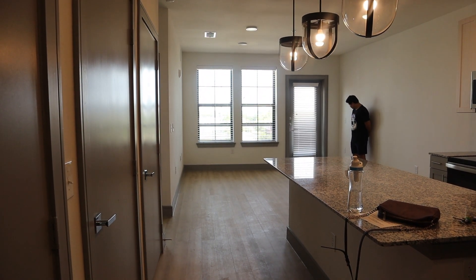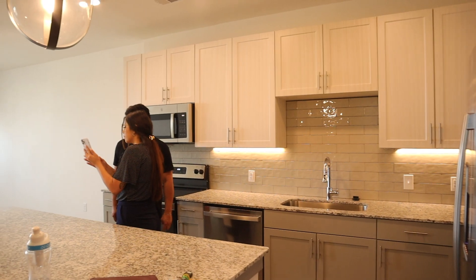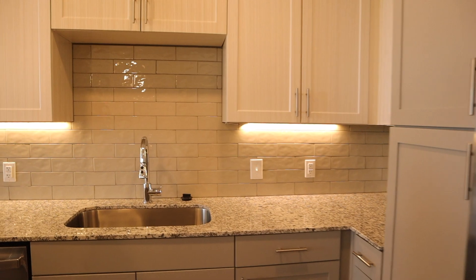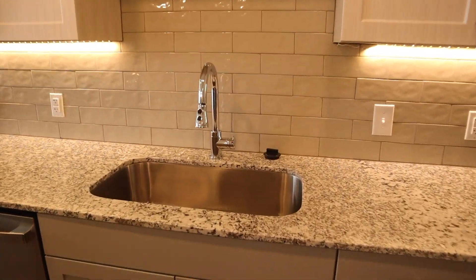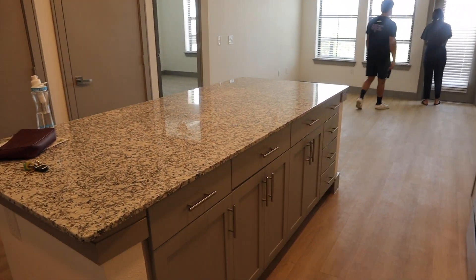This is the unit that we toured. It had a washer and dryer right when you walk in along with a coat closet, which was really nice. This is the full layout of the kitchen, so it has the lighter cabinets on top and the gray cabinets on bottom. It also had a really nice sink and a nice backsplash. There were lights under the cabinets, which I liked a lot, and there was so much storage in the kitchen.